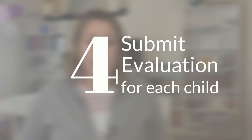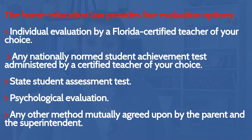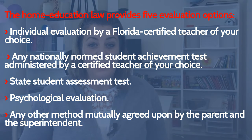Number four would be to submit an evaluation for each child to the superintendent. The law requires an annual educational evaluation which must be filed by the parent or legal guardian every year, and the parent is responsible to make sure that it arrives. The annual evaluation is due on the anniversary date of your submission of letter of intent. Your educational evaluation may be completed by a Florida certified teacher of your choice, any nationally normed student achievement test administered by a certified teacher, a state student assessment test, psychological evaluation, or any other method mutually agreed upon by the parent and the superintendent.